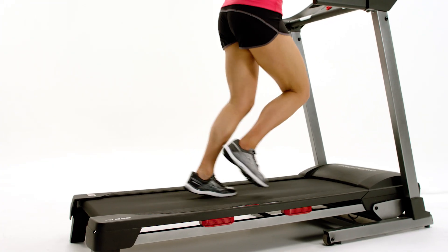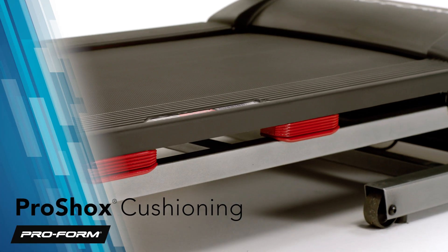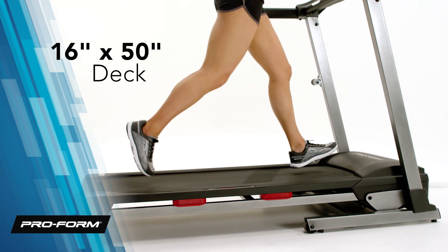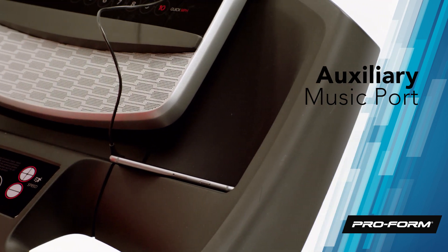We've designed our deck with your comfort in mind. Experience less impact on your joints with our innovative ProShox cushioning system. The spacious 16 by 50 inch deck gives you plenty of room to find your stride. And if music is your motivation, plug your device into the auxiliary music port and listen to your favorite tunes.